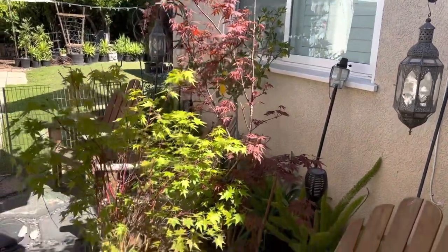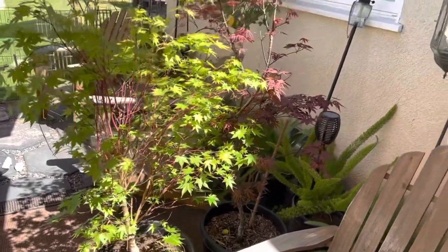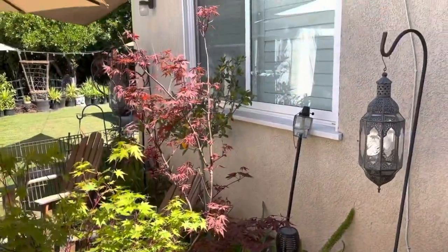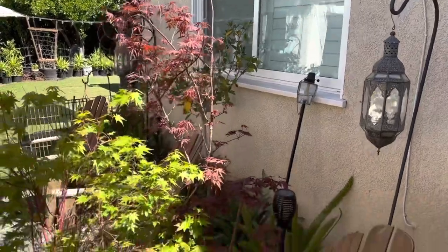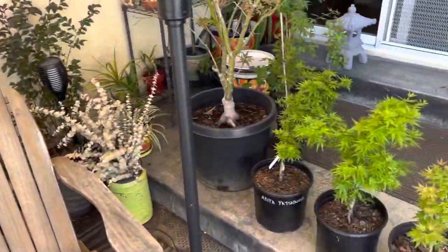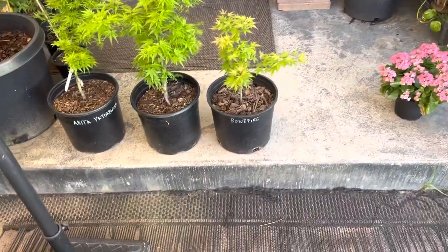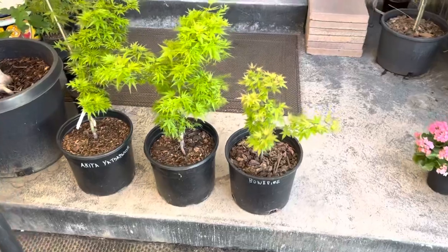Here we have a Sagu Kaku coral bark with a good pretty tall blood good next to it — those are just getting a little early morning sun. I have a big problem with too much sun, so these are all on the front of the back patio today.